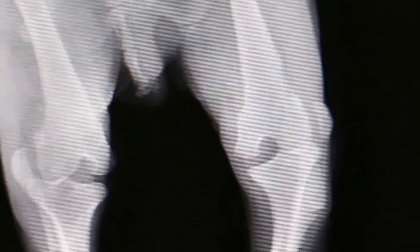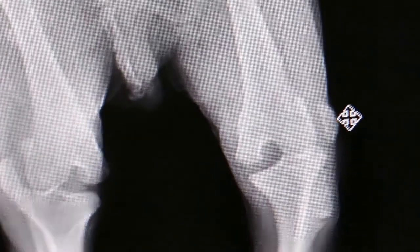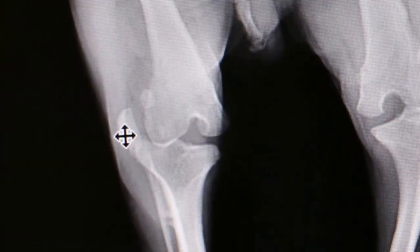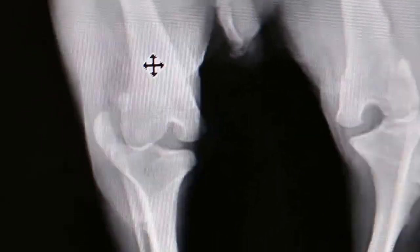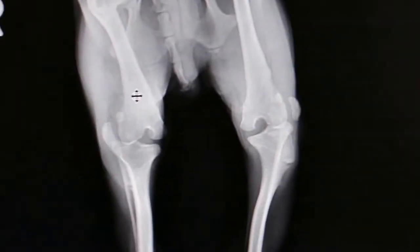You can see the patella luxated laterally — this is the patella. It should be inside the groove here, and on the other side also the patella is luxated to this side. It should be inside here. The normal patella should be there. The diagnosis confirmed by x-ray is patella luxation.